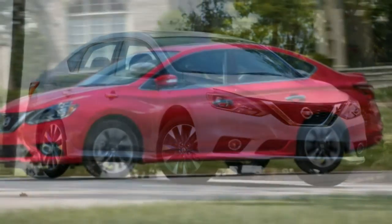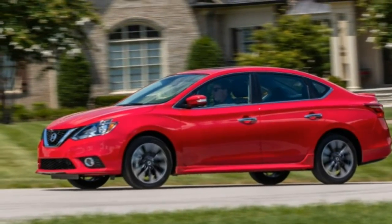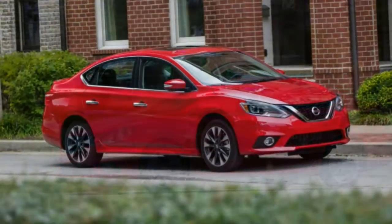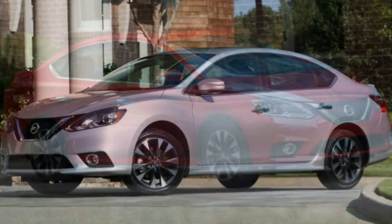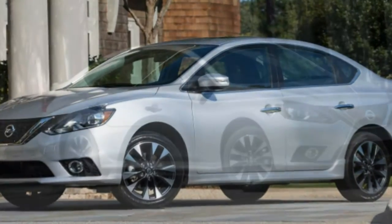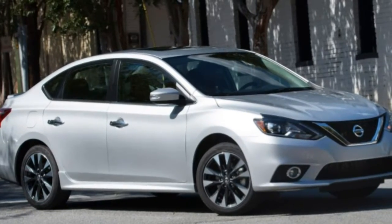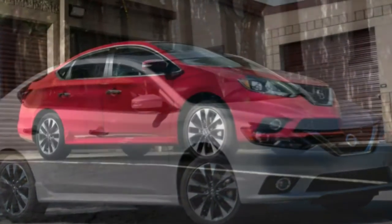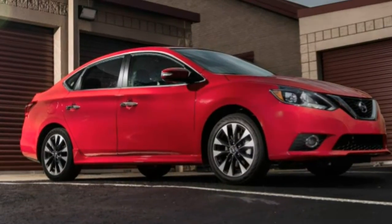The SR gets 17-inch alloy wheels, rear disc brakes, a sport body kit including a rear spoiler, LED headlight low beams, fog lights, adaptive cruise control, heated mirrors, unique cloth upholstery, and heated front seats. For both the SV and SR, heated front seats and side mirrors, a sunroof, and a 5.8-inch touchscreen infotainment system with navigation are optional.